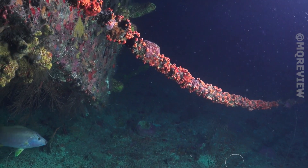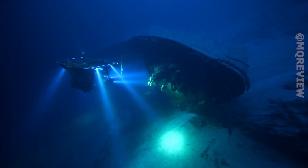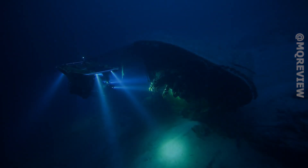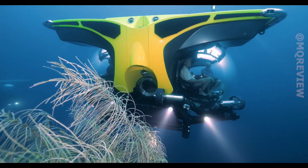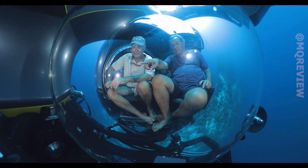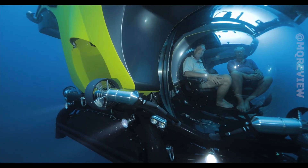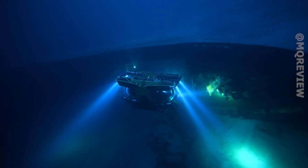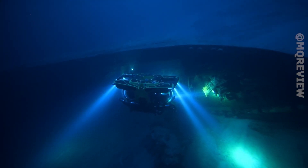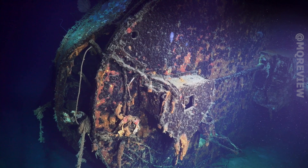Buyers are delighted with the numerous features. For example, the submarine can move sideways, and on the surface it can be remotely controlled from a marine control panel. There are also a number of safety features built into the control system, such as the MDP system that prevents the sub from diving too deep. If required, the submarine can be fitted with a wide variety of equipment to greatly expand its range of applications.